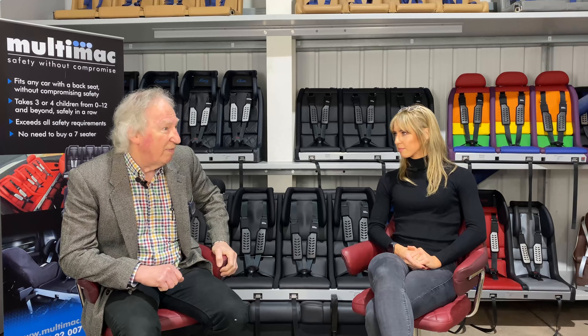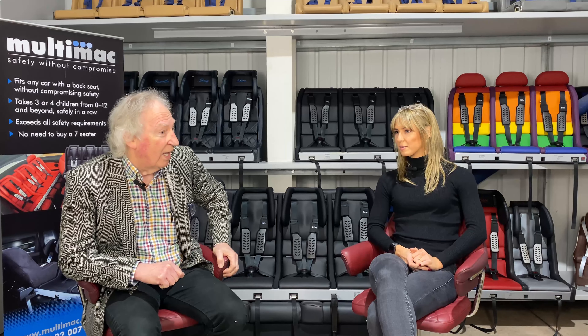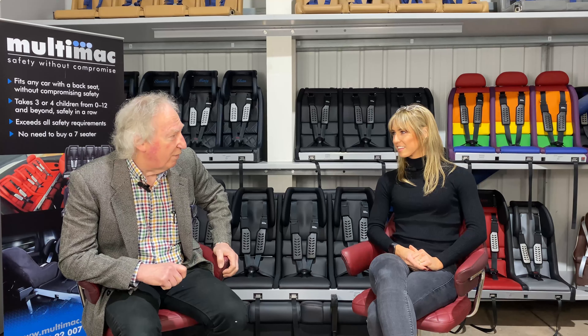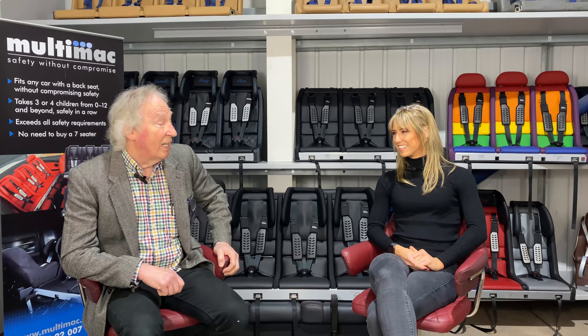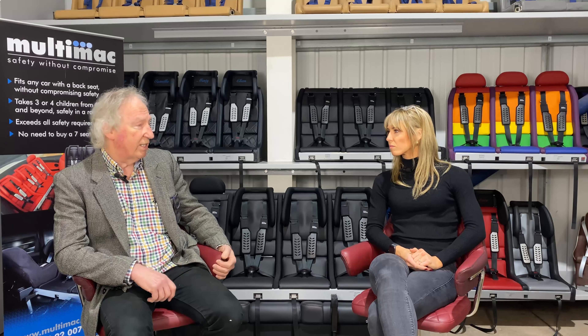Before the article, it occurred to me we needed a name. I thought of a few names and wrote down 'Multimac,' and then my wife came to my office and said she thought we should call it the Multimac too. I turned over my bit of paper and there it was — the same name. So we had our name. I then called British Standards, because obviously you have to crash test these things.